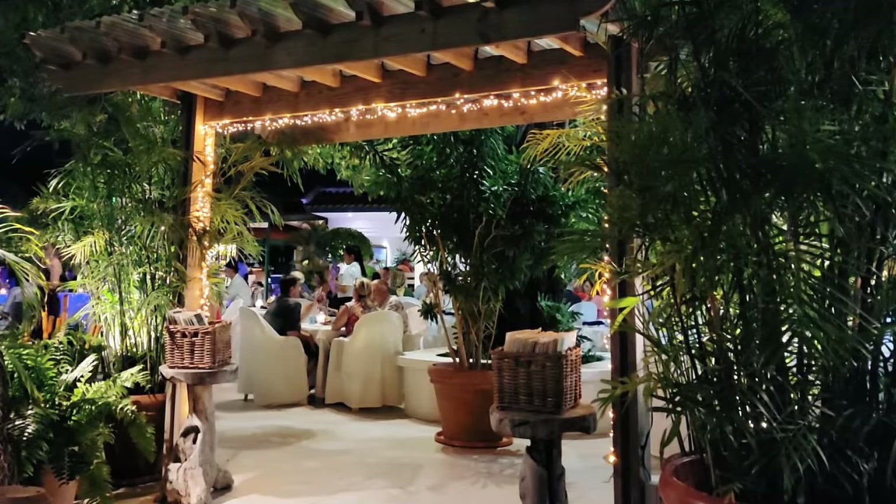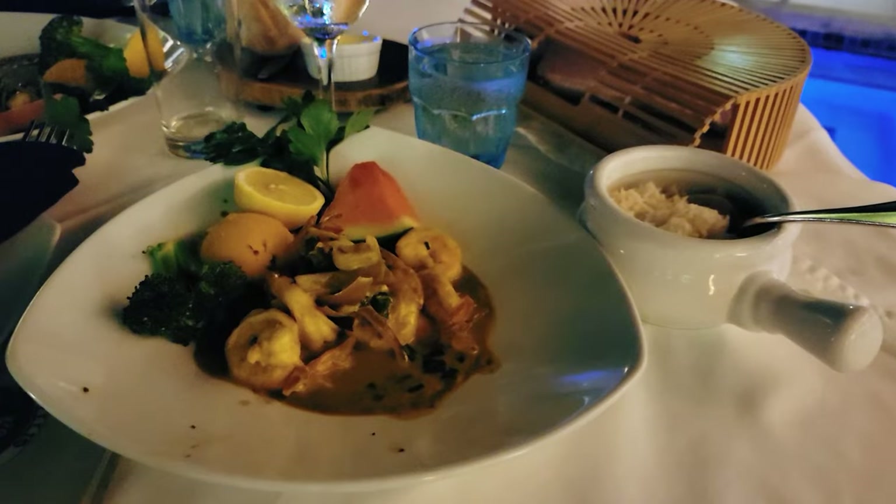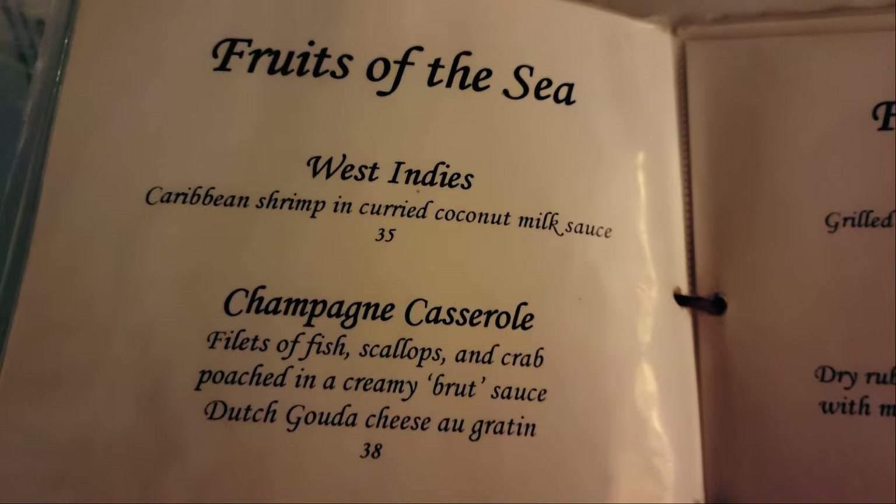Aside from the atmosphere, the food is simply delicious. They have different seafood options, lamb chops, beef tenderloin, lobster and deliciously prepared shrimp.